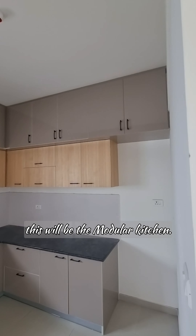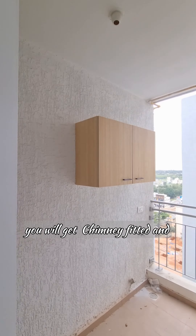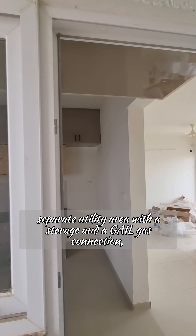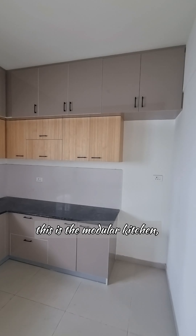This is the shoe rack — it will be kept outside. This will be the modular kitchen; you will get a chimney fitted, and a separate utility area with storage and a piped gas connection.